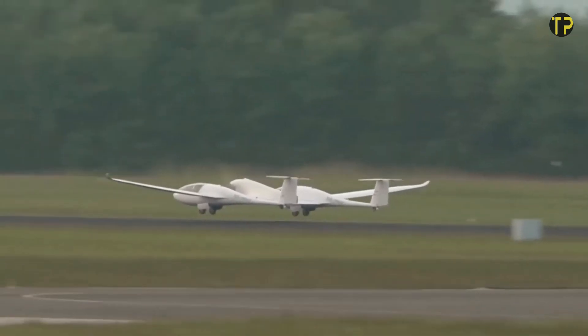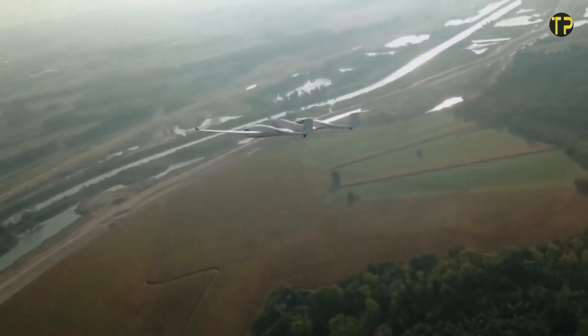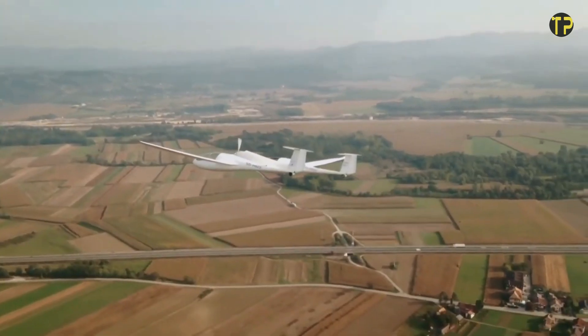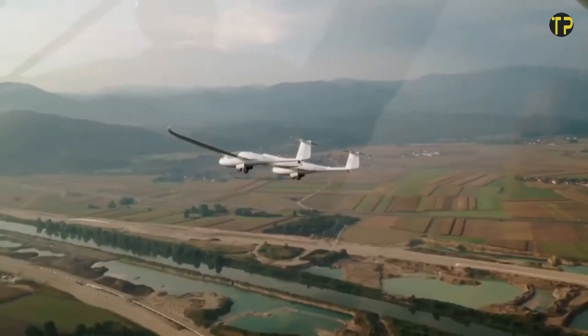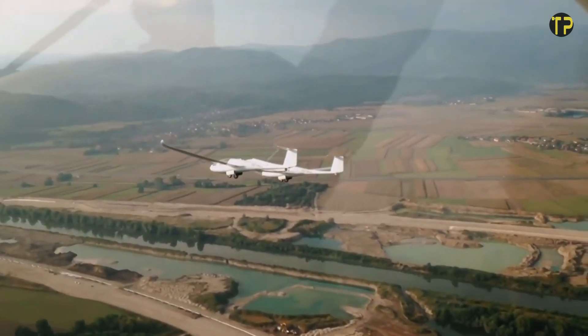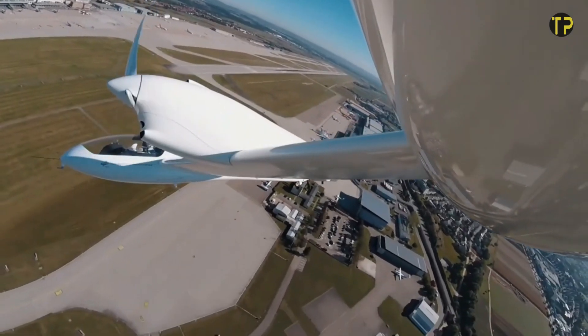The technology also reduces reliance on fossil fuels, paving the way for eco-conscious skies. As the demand for sustainable transportation grows, H2FLY's innovations are shaping a greener aviation industry, ensuring that the skies remain blue for generations to come. The age of hydrogen-powered flight has truly arrived.